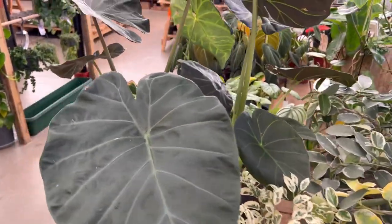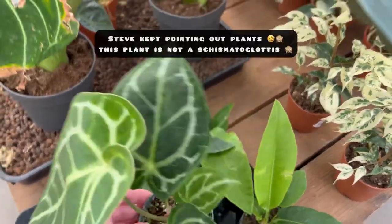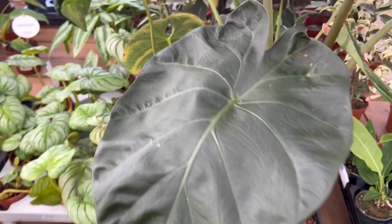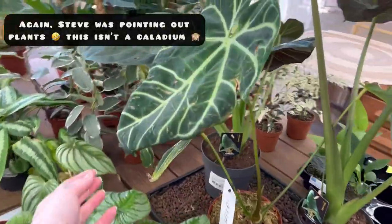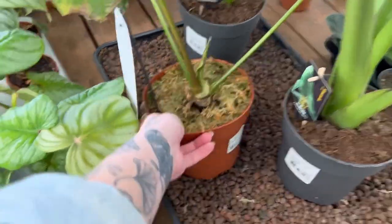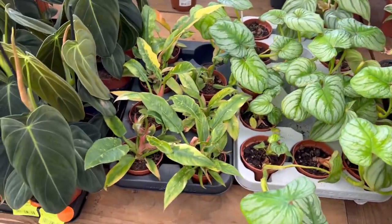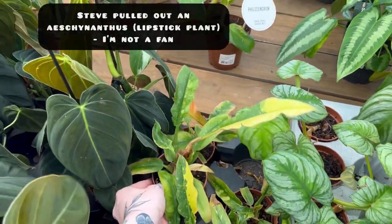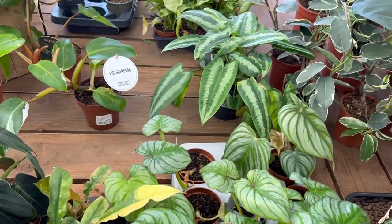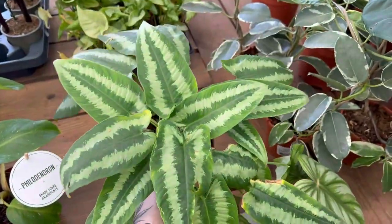Look at the size of these Alocasia leaves! Oh yeah, that's a Schismatoglottis. Caladium, or something similar. Very cool. Aethelium Regal apparently. Okay, I don't really like those. Ring of Fire for £28 — it's pretty cool. Steve just pointed out the Schismatoglottis — £12. That's very cool. This is a wonderful specimen, new leaves coming in. Gorgeous.